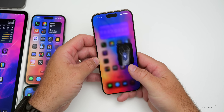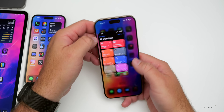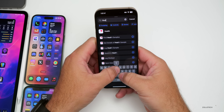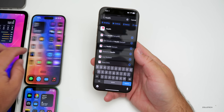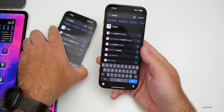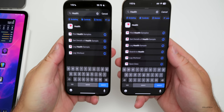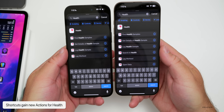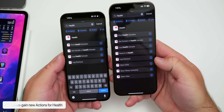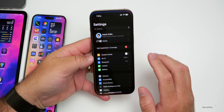Shortcuts also gets an update for Health. Add a new shortcut and type 'health' and you'll see a bunch of new options. There are more options here in iOS 18 — search in Health, Log Workout, Open Data, Open Sleep Schedule, and Open View, among others.